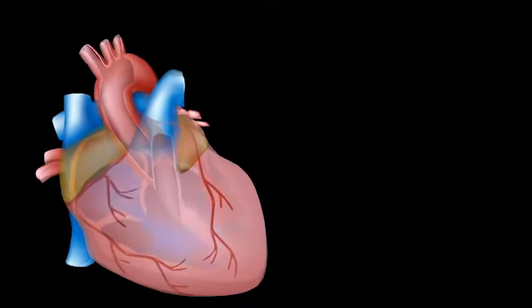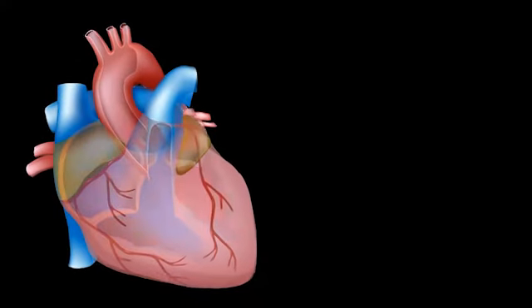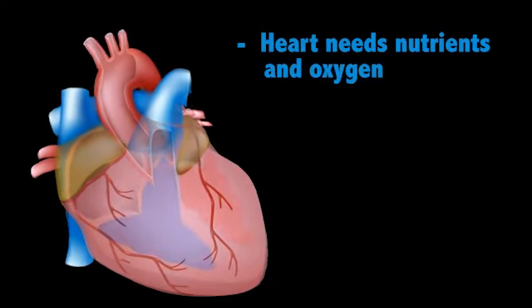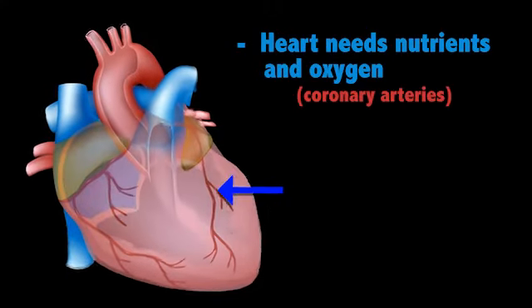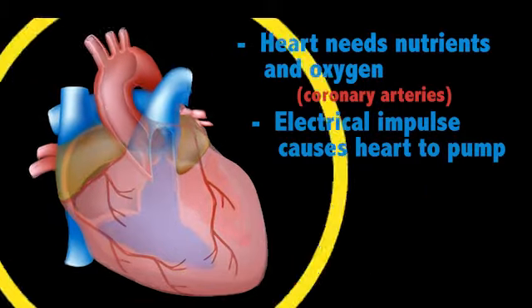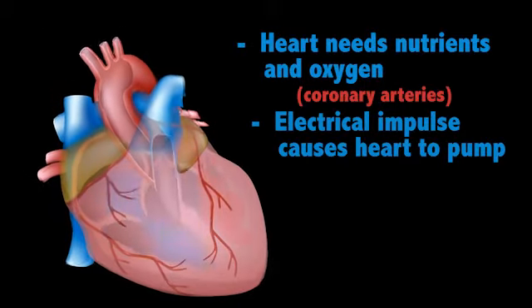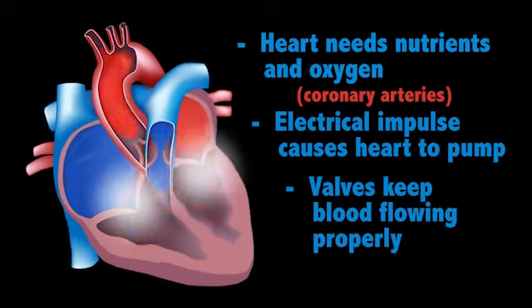Several things determine your heart's ability to pump harder and faster. Because it is a muscle, your heart also needs nutrients and oxygen. This comes from blood flowing in the coronary arteries. Contraction is caused by an electrical impulse that starts in and then flows through the heart. Inside the heart, valves keep the blood flowing properly as the heart contracts.